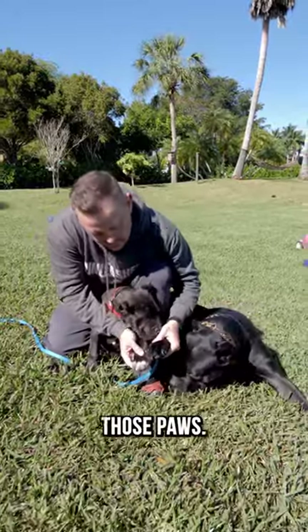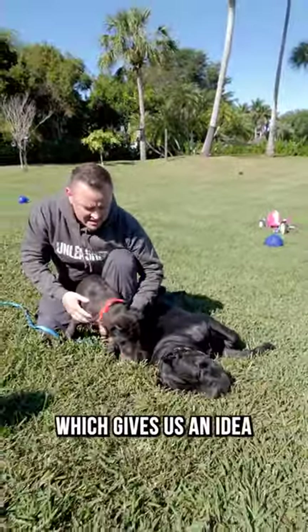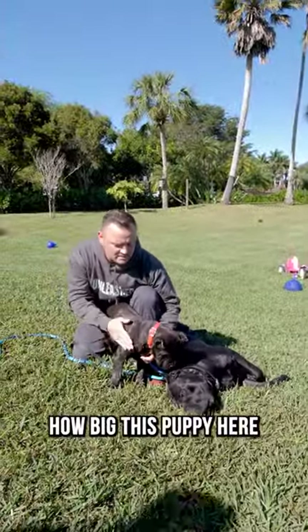Look at those paws. This little puppy's paws are almost as big as Thanos', which gives us an idea of how big this puppy is going to be.